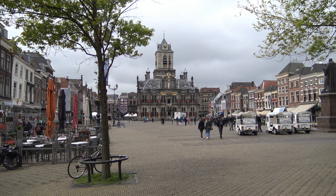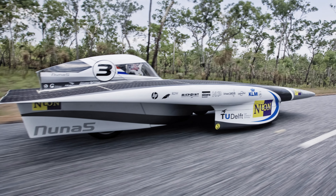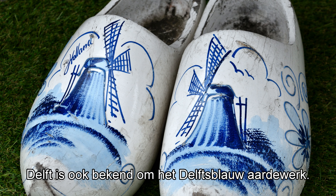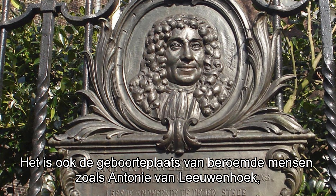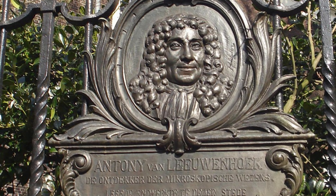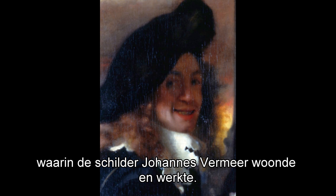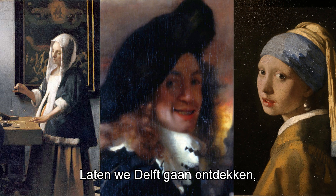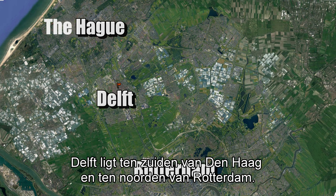Welcome to this City Love video about Delft. It's the city of the Delft University of Technology, where every two years students participate in the World Solar Challenge. It's the city of that special blue kind of pottery, Delft's Blauw. It's also the city where famous citizens were born, like Anthony van Leeuwenhoek, discoverer of the microscope, and above all the painter Johannes Vermeer. So let's discover Delft, the city of Vermeer.